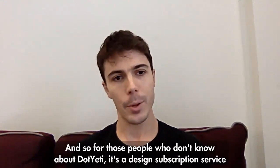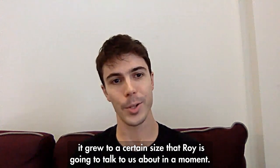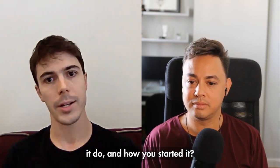For those people who don't know, .80 is a design subscription service. It grew to a certain size that Roy is going to talk to us about in a moment. But before we get started Roy, can you tell us more about what .80 is, what did you do and how you started it?